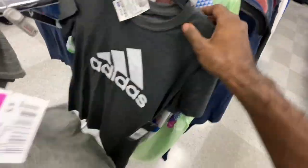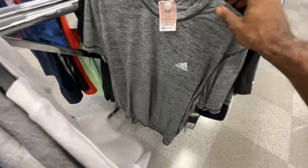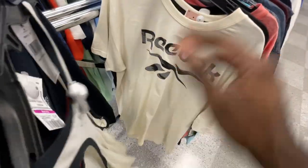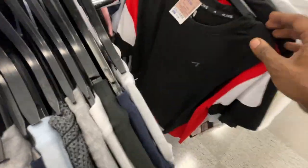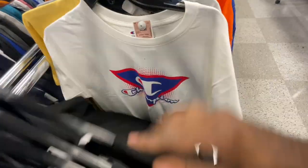Moving on — USA shirts, some graphic tees, another Rock tank top for $18 in 2XL. Same Under Armour t-shirt we found earlier, more Columbia. I'm showing y'all variety because what I find cool maybe y'all don't, so I gotta show everything. More Nike things for $10, more Champion t-shirts, more DeMar DeRozen shirts.